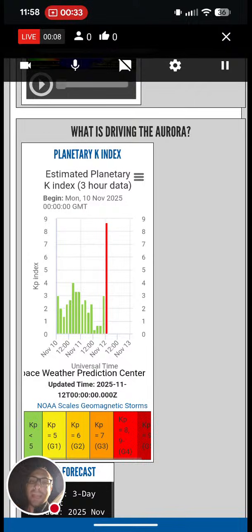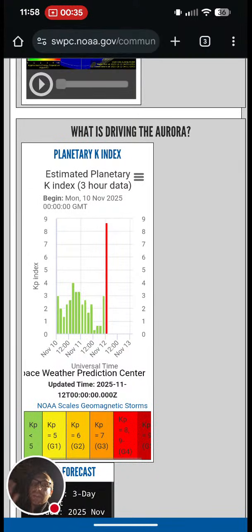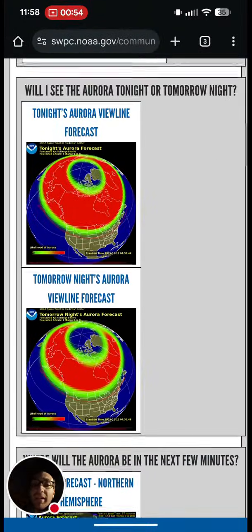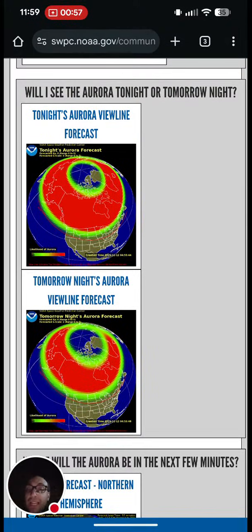Welcome to this live stream. We're doing it on our phone because the northern lights, also known as the aurora borealis, are visible here tonight in the Carolinas. On screen you can see the planetary K-index is almost off the charts — up to a K9 — meaning the aurora borealis view line is so far south that you can actually see it here in the Carolinas with your naked eye.